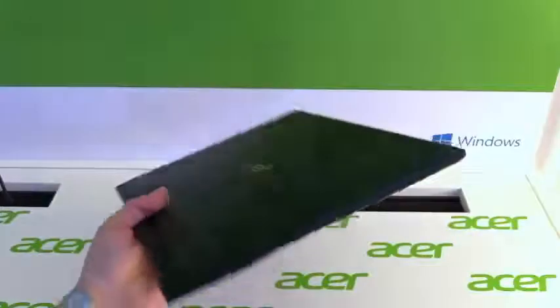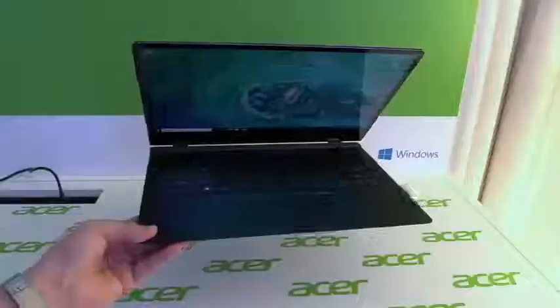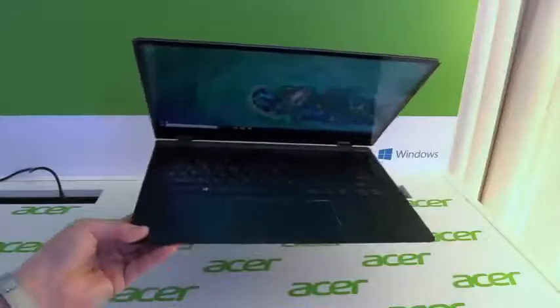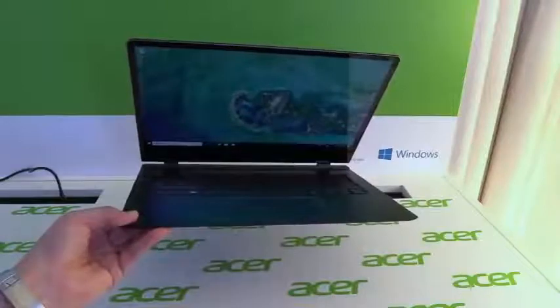It will come out end of March 2018. Too bad Acer didn't announce any price yet — just check out newgadgets.de and we will show you the prices once they are announced. So this was our first hands-on of the new Acer Swift 7 over here at CES 2018 in Las Vegas.